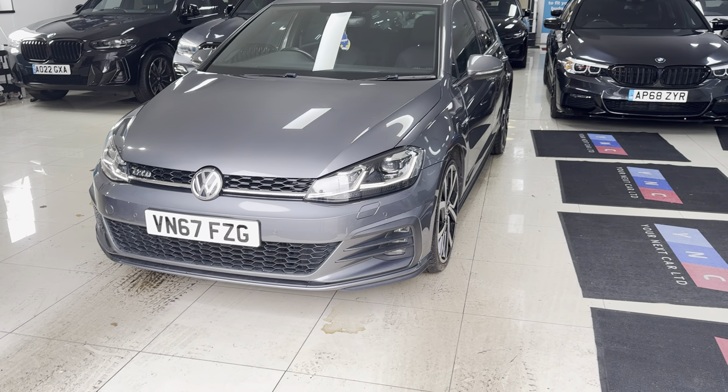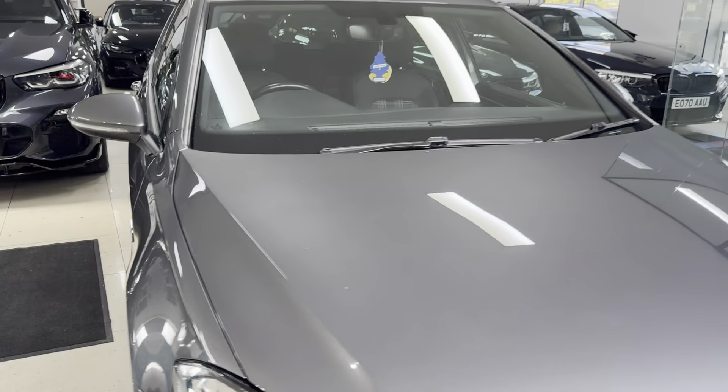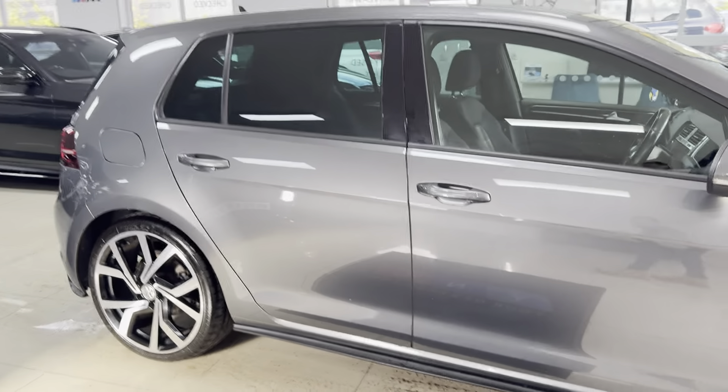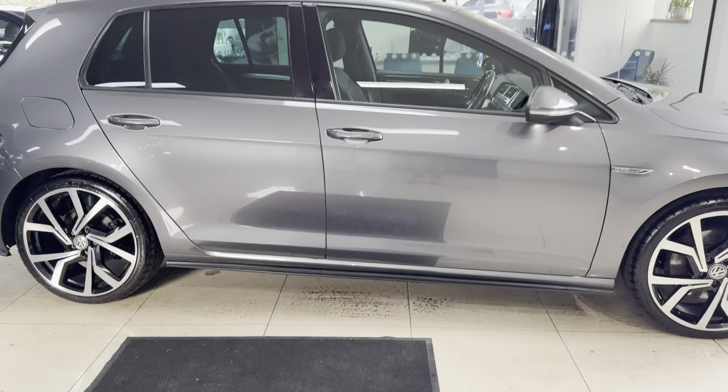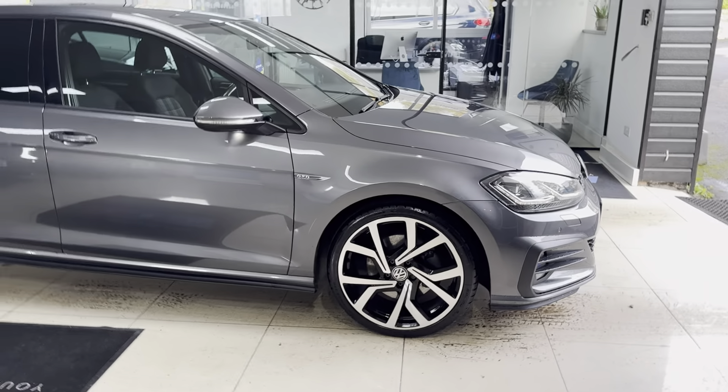Hello, welcome everyone to the walk-around video here at Your Next Car — the Volkswagen Golf Mark 7.5 GTD. This vehicle has just arrived as a part exchange and is a very well-kept example of the five-door GTD. If you'd like to know more, don't forget to use the links available.